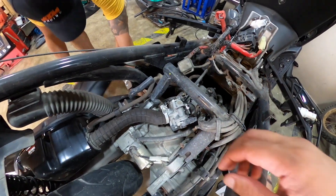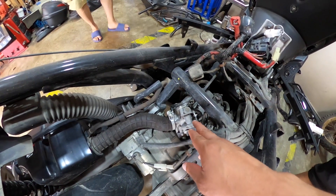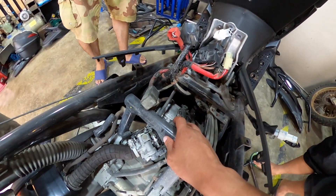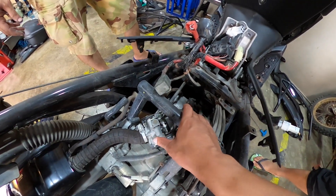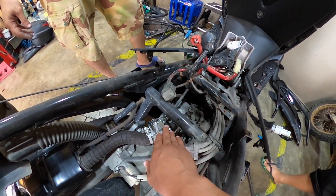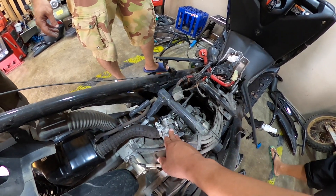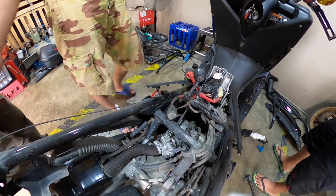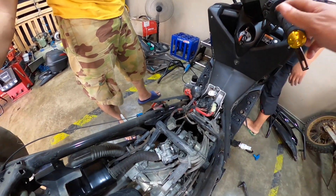A few moments later. So mga orbs, i-explain sa atin nila kuya. Ito yung pinaka-throttle body niya. Yun yung injector. Ito yung parehas nilinisin natin today mga orbs. Ang pinaka-advisable na mileage, kada maglilinis tayo ng fuel injector natin, is every 11,000 kilometers dun sa odometer natin.